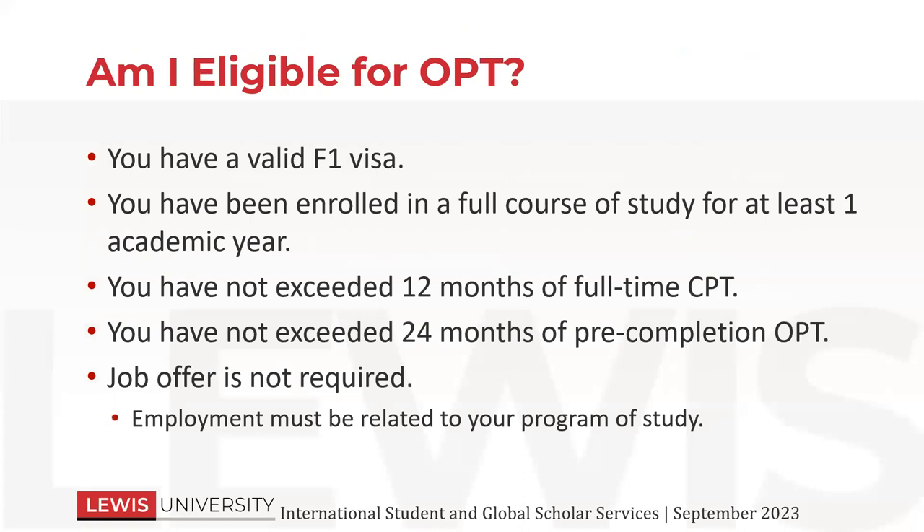Are you eligible for OPT? To be eligible for OPT, you need to have a valid F-1 visa. You need to have been enrolled in a full course of study for at least one academic year. If you have only been here for eight months, you would not be eligible for post-completion OPT. If your I-20 was terminated for whatever reason and you re-entered on a new I-20 and you were only here for six months or nine months, even though your whole program was maybe 18 months, the current I-20 that you're on has to be valid for at least a year to be eligible for OPT.